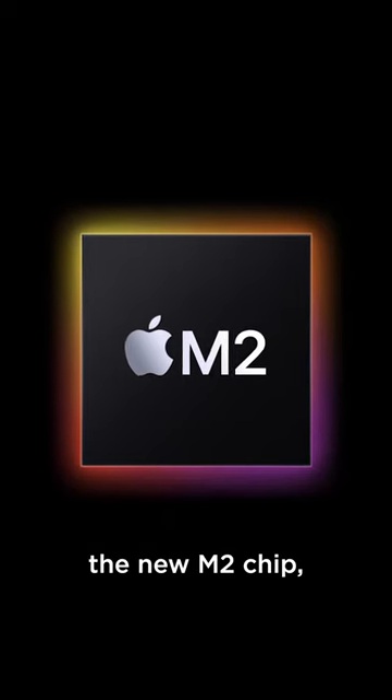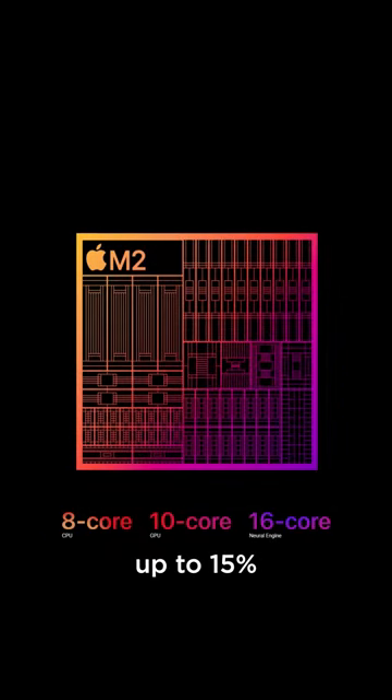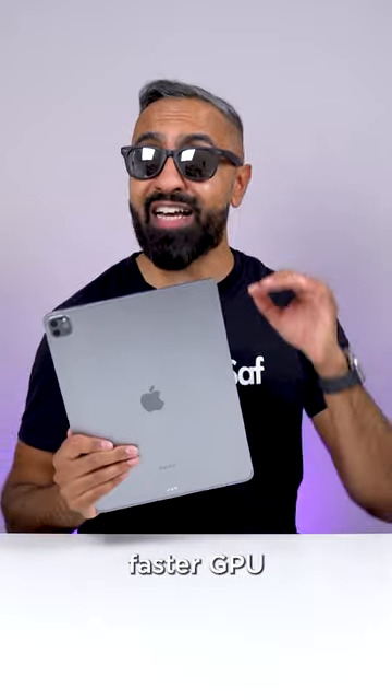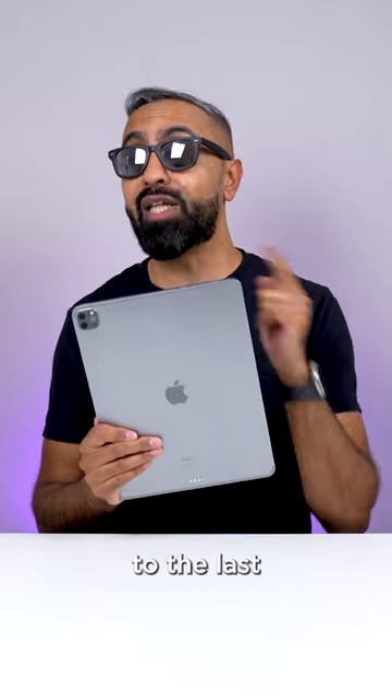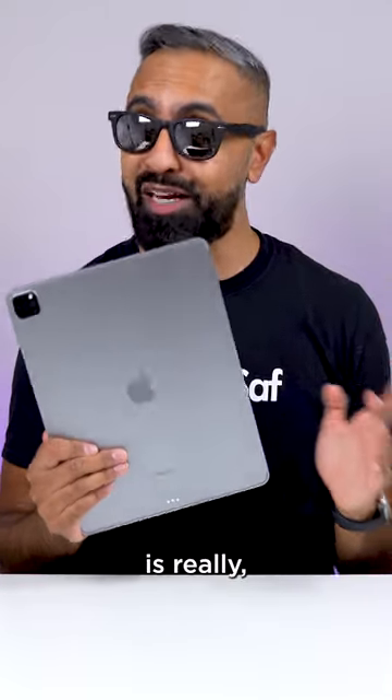It's now powered by the new M2 chip, the same chip in the new MacBooks, giving you up to 15% faster CPU and up to 35% faster GPU performance compared to the last iPad Pro, which was and still is really, really fast.